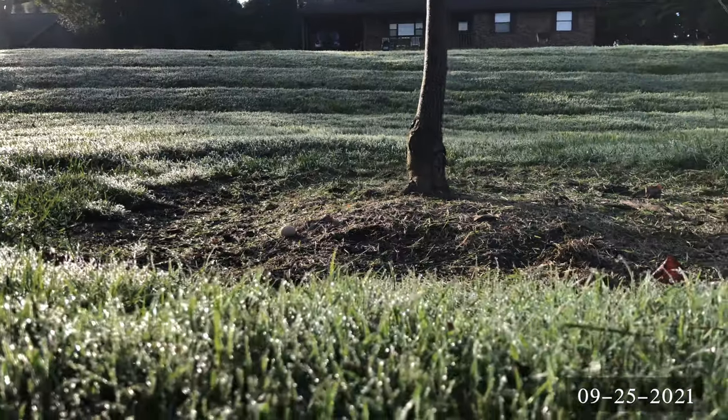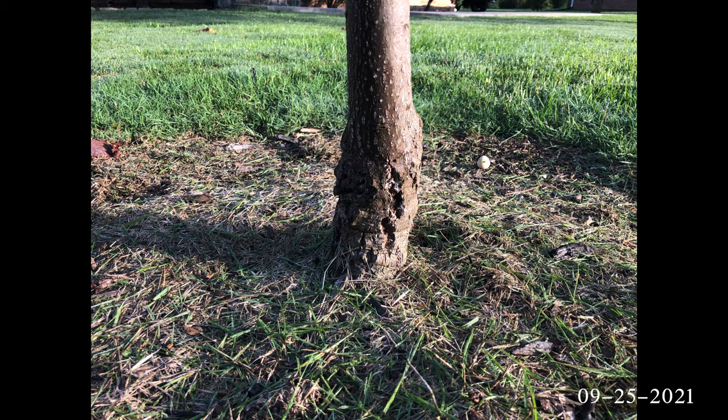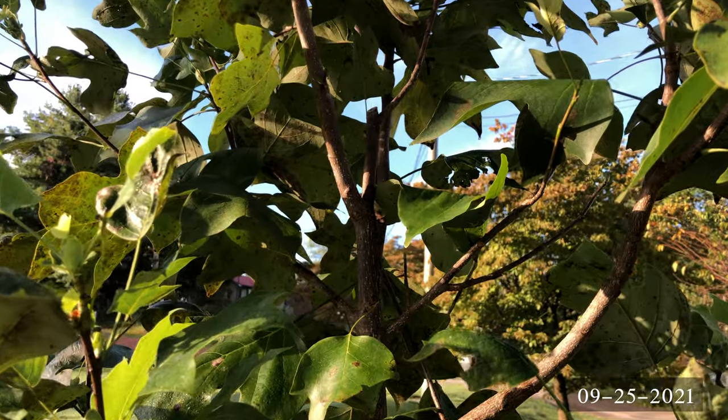One of the concerning things about the smaller poplar is the cracking in the grafted area. I'm not sure if that's normal for a grafted tree, but I am keeping an eye on it, even though I doubt there's much I can do about it.